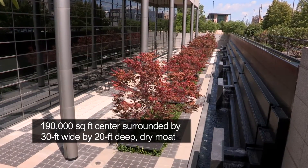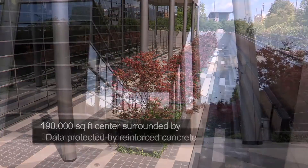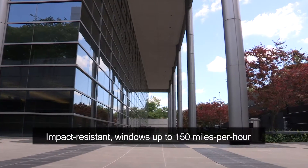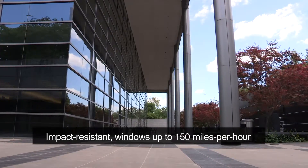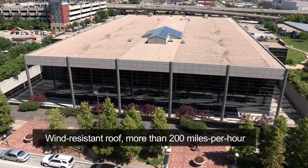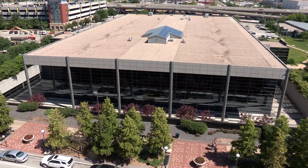by a 30-foot wide by 20-foot deep dry moat. Your data is protected by reinforced concrete, windows that can absorb impacts of up to 150 miles per hour, and a roof designed to handle winds of more than 200 miles per hour. That's the speed of an F4 tornado.